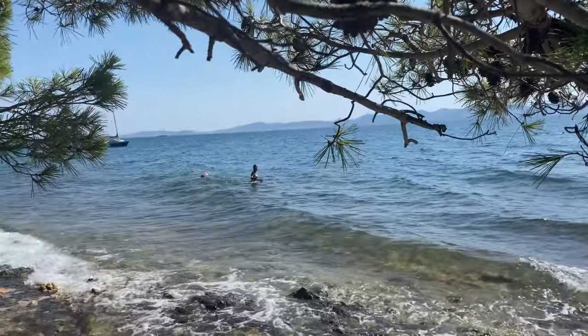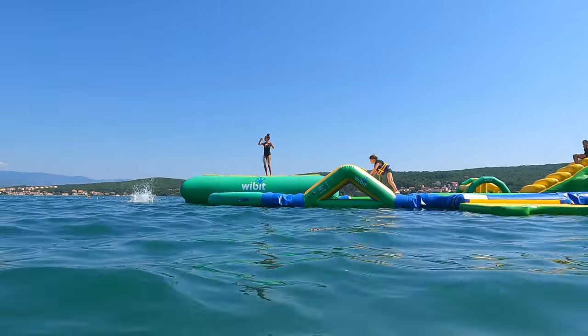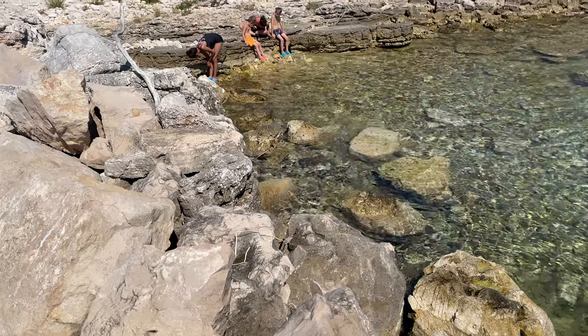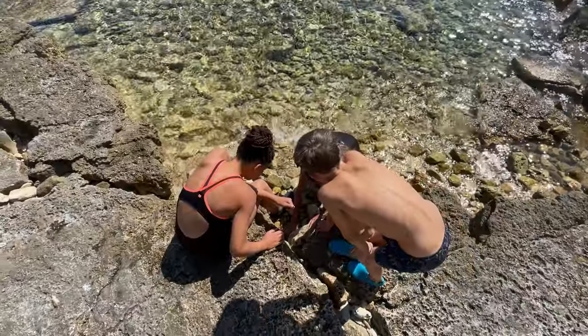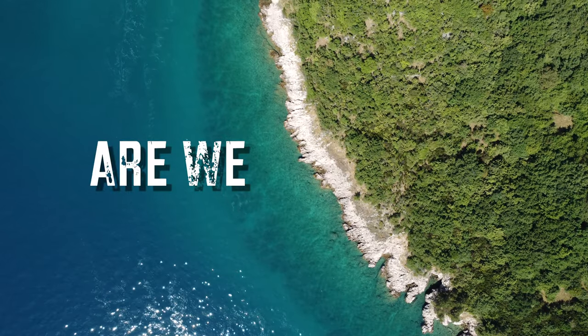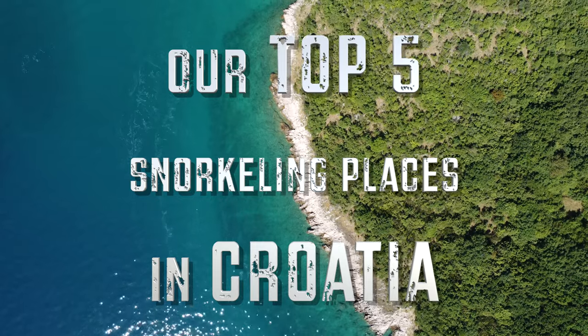The Dalmatian coast has great beaches and because the waves are really calm, they are super family friendly. The water is clear in a lot of places, which makes Croatia one of the best snorkeling countries in Europe. I'm Ellen from Are We There Yet? and these are our top 5 best snorkeling places in Croatia.